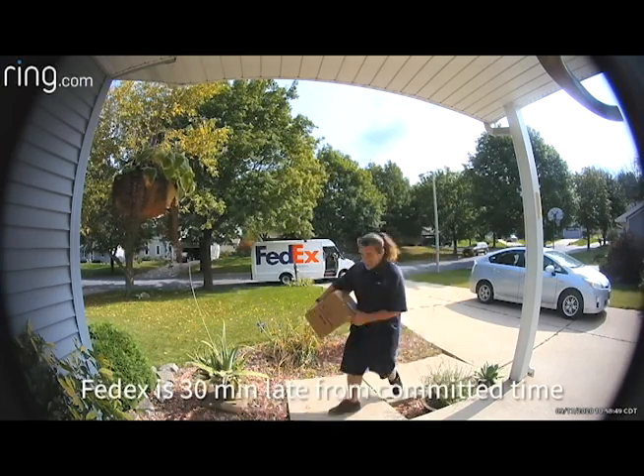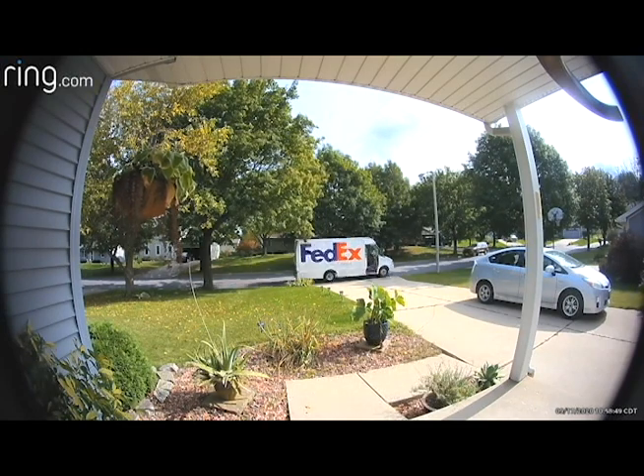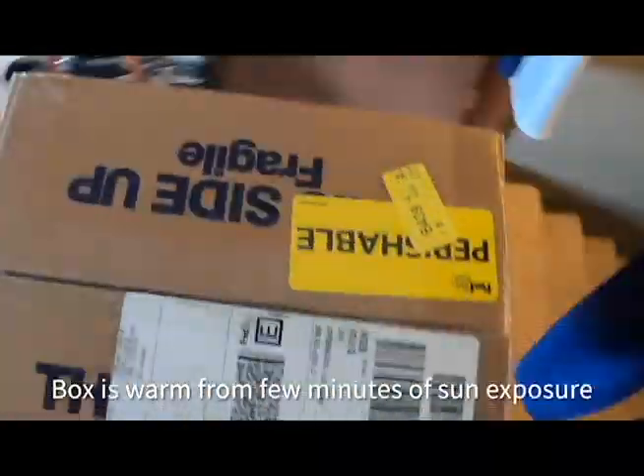The FedEx guy was 30 minutes late. I've been waiting here since 10:30 and he didn't get here until 11, and I have precious livestock sitting in the box. We'll talk about FedEx delivery some other time — that's going to be a topic of its own.